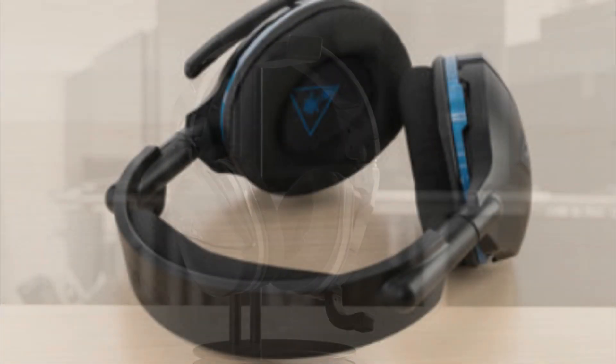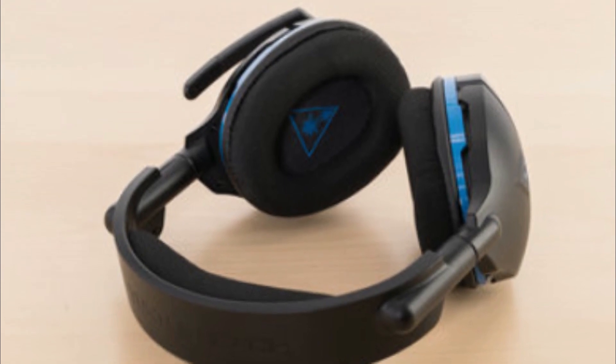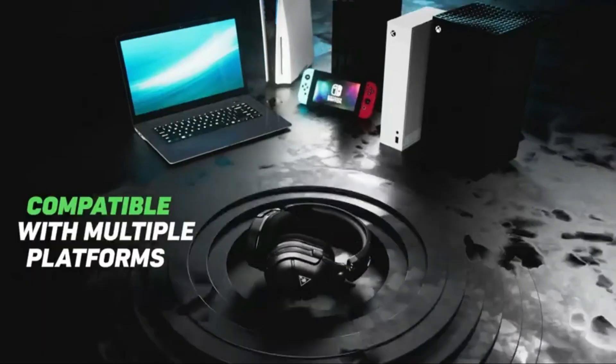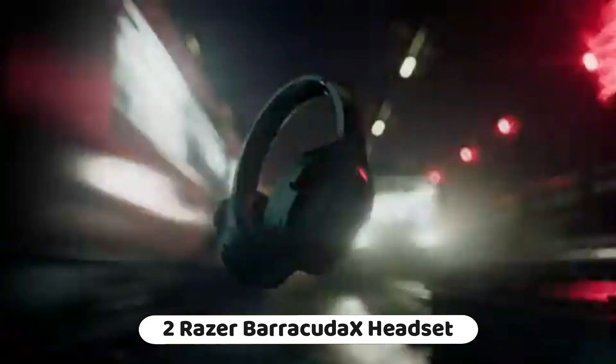The headset is compatible with the Turtle Beach Audio Hub app, allowing for audio tuning and button remapping. It also features amplified sound, providing a more immersive gaming experience.